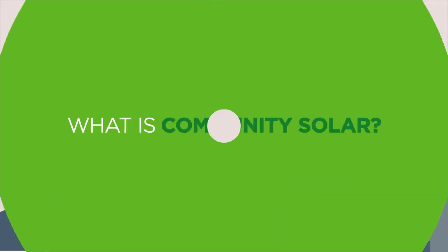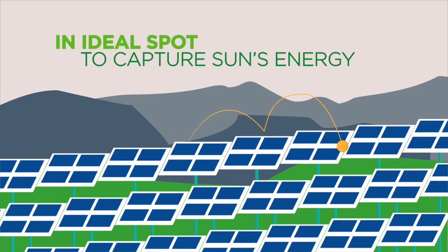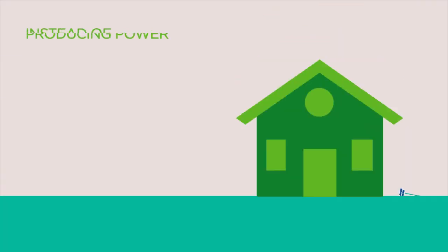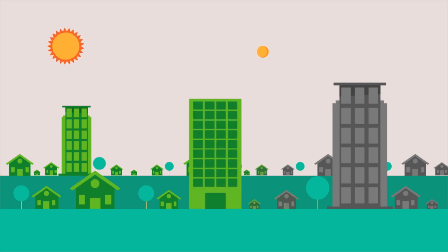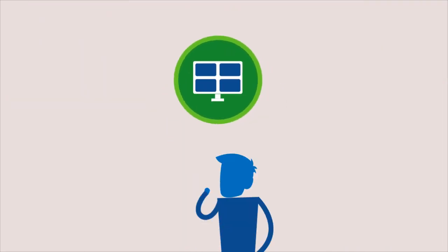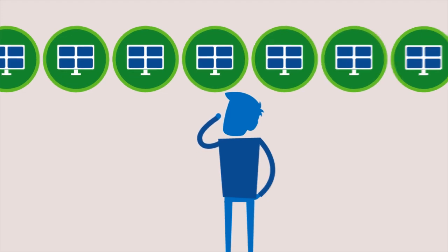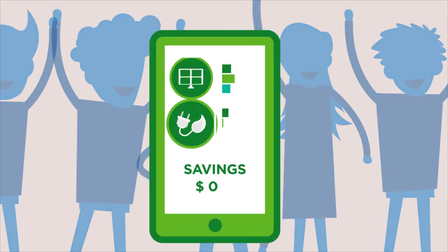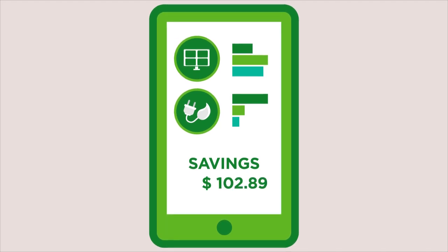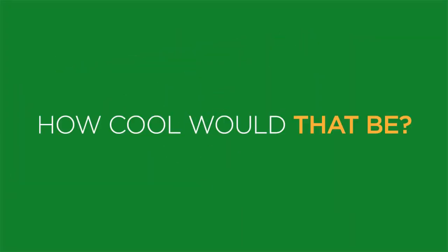What is community solar? Imagine thousands of solar panels located in the ideal spot to capture the sun's energy. Instead of producing power for a single house, they produce power for entire neighborhoods. Imagine being able to buy one or as many panels as you need to completely offset your energy needs — it would be like having your very own clean energy power plant. Imagine being able to monitor and share how much clean energy your panels generate by using your remote meter app. How cool would that be?